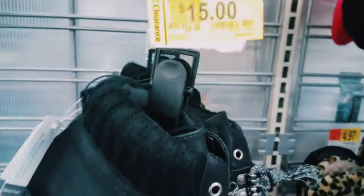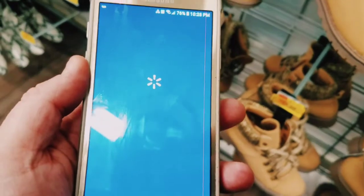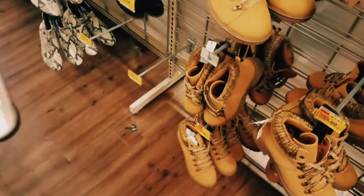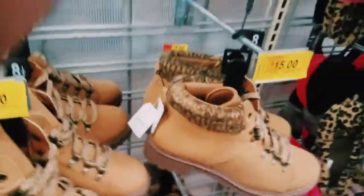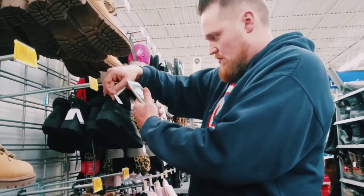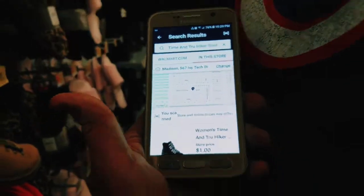Being in the shoe department, a lot of the clearance prices are incorrect. So what you want to do is download the Walmart app. It'll load up and you got to connect to their Wi-Fi. Upon connecting to their Wi-Fi, search and then hit that little button which is to scan the barcode. So take this for example — $15 for this shoe — this comes up as a dollar, meaning when you go to check out it will be a dollar.